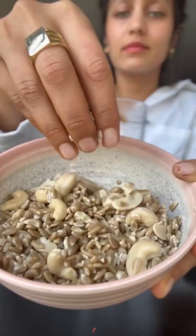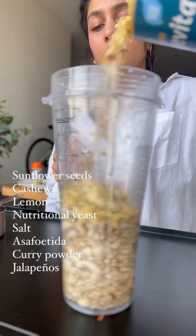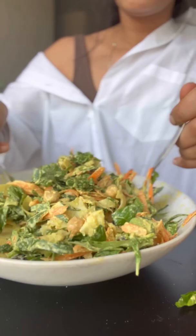And then we have the dressing. For that, I actually soaked sunflower seeds and cashews, popped them in a blender with lemon, nutritional yeast, salt, asafoetida, curry powder, and I also added some jalapeños for a bit of spice. Pour an extremely generous amount on top and mix it up real good.